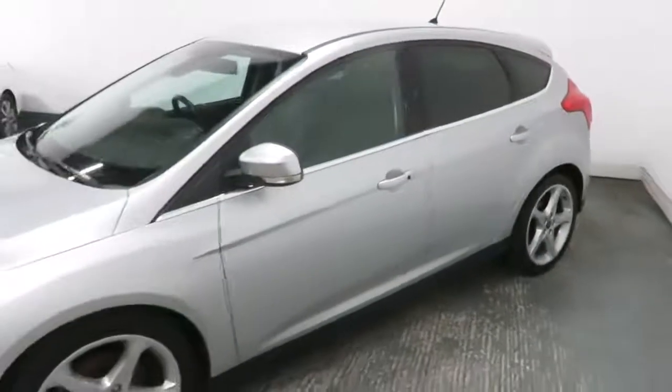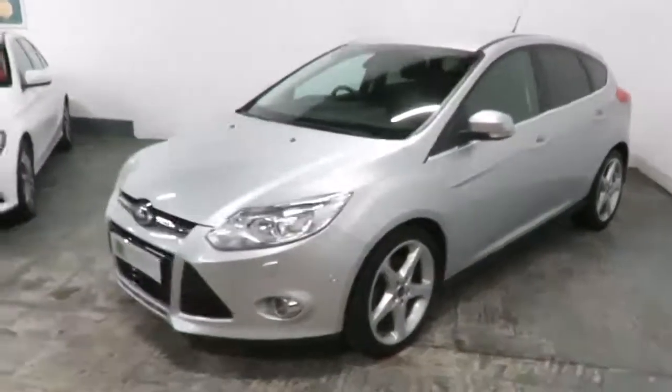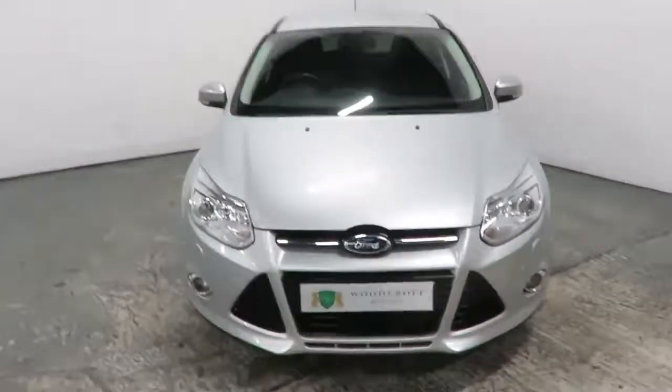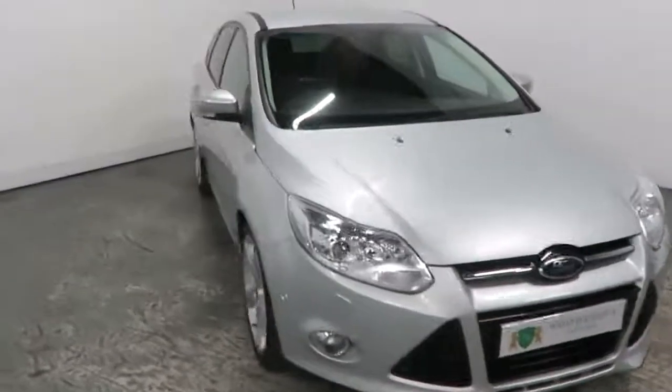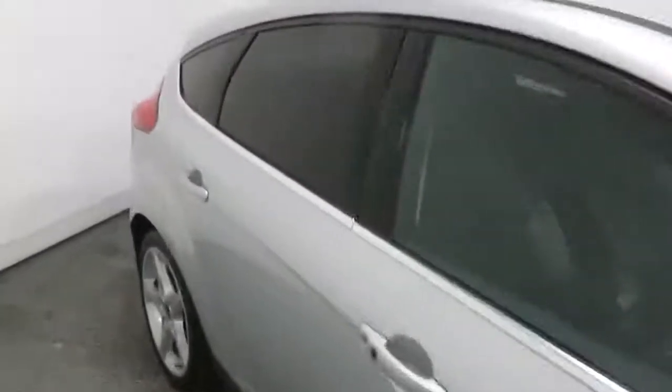All from the comfort of your own home — from purchase right through to delivery or collection. Every vehicle comes with a six-month nationwide warranty with an option to extend.